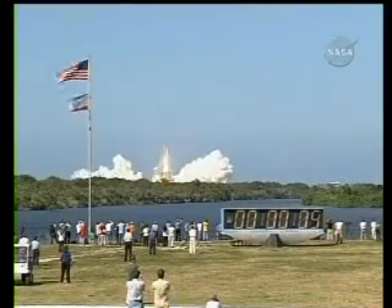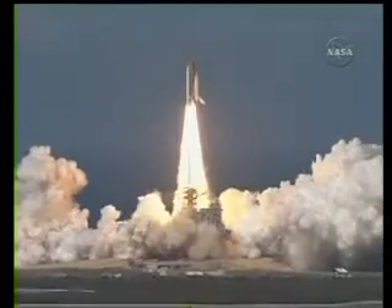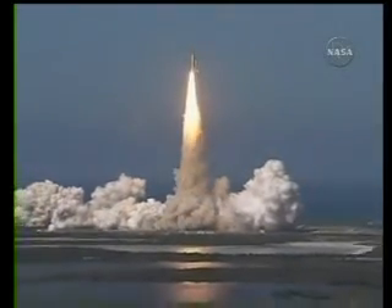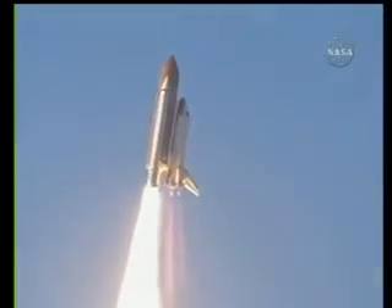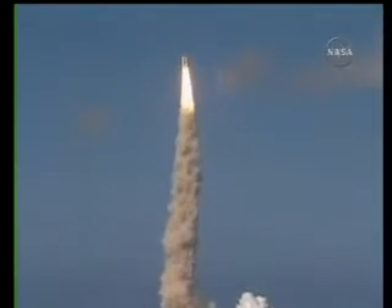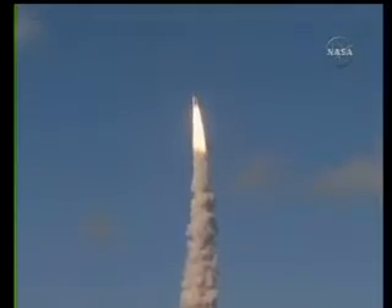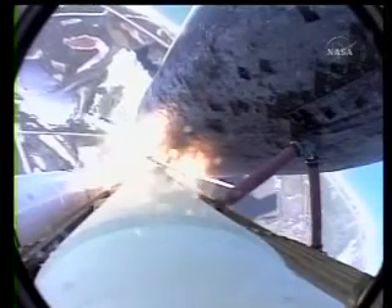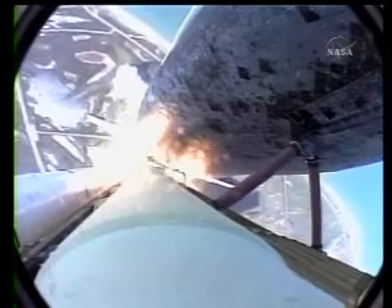Godspeed Discovery. Best of luck to the International Space Station's newest laboratory. Houston, Discovery, roll program. Roger, roll, Discovery. Houston now controlling the flight of Discovery, a man-made rising sun on behalf of Japan. Discovery on the proper alignment, heads down, wings level for the 8.5-minute ride to orbit.